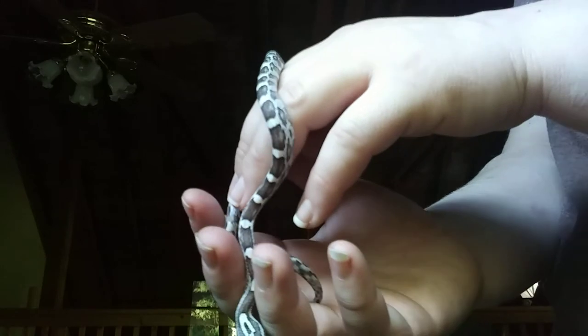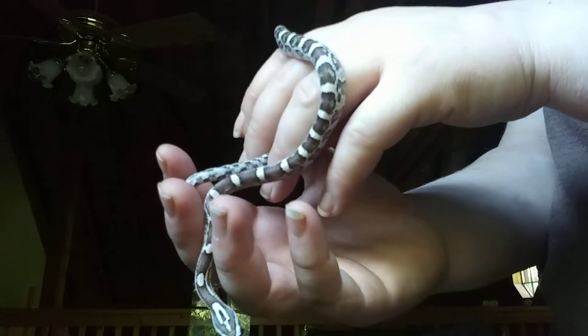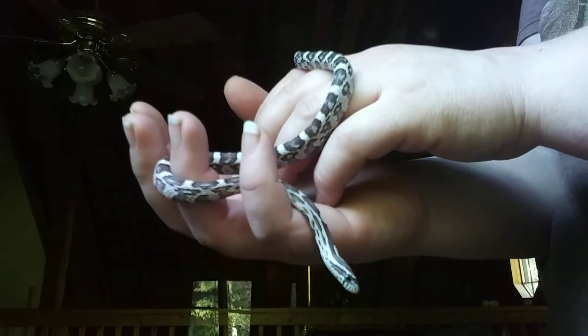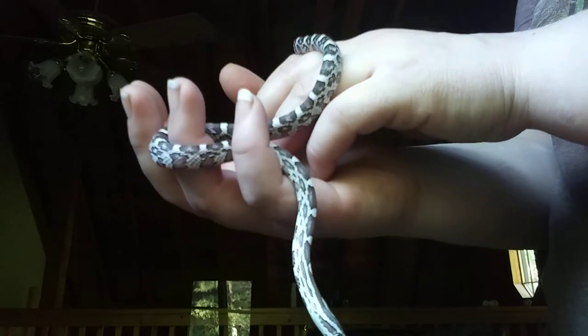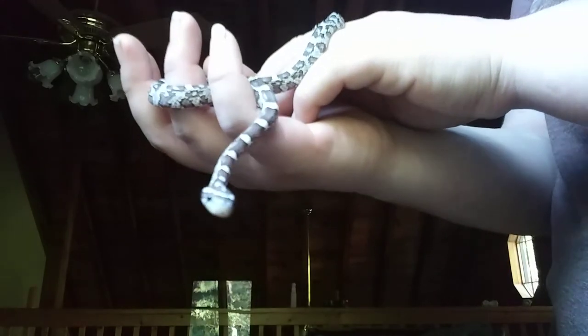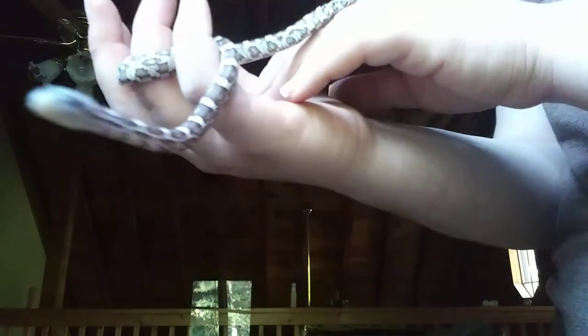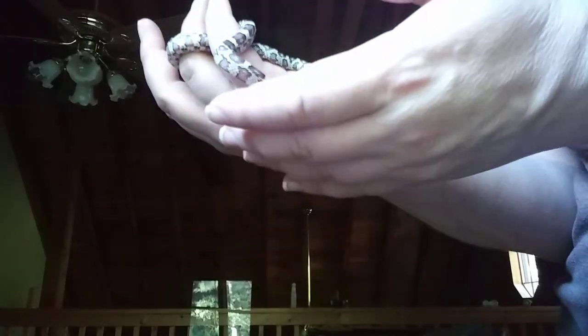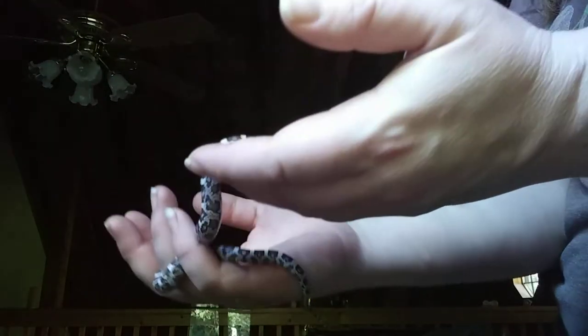Depending on the price, just an average anerythristic like she is — they're a beautiful, stunning snake — and they're one of the cheapest corn snakes you can find. The whole morph that they have is just, I guess, not very difficult to breed.